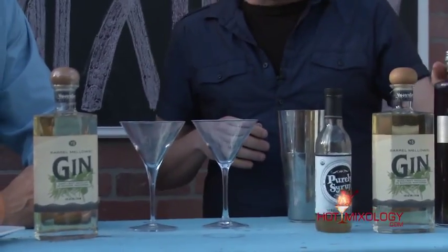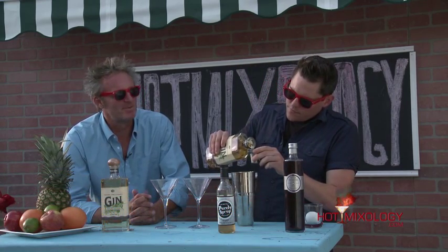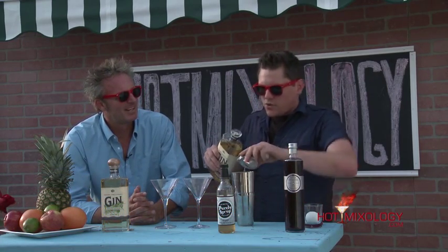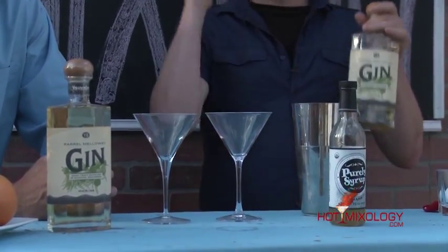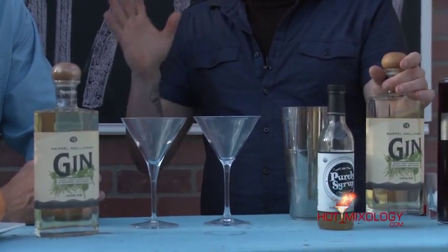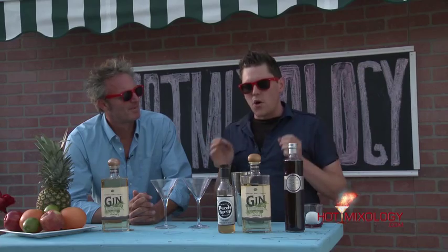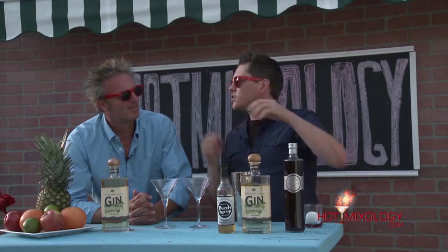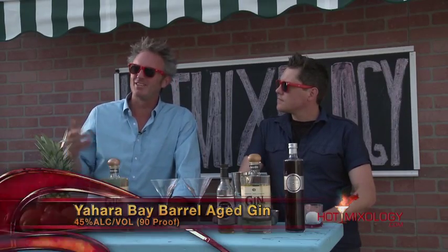And then we're going to be adding the Yohara Bay Barrel Mellowed Gin. Yohara Bay is the distillery out of Madison, Wisconsin — they do it right. This gin is one of the best gins I've ever had in my entire life; it's phenomenal. They use five basic ingredients: juniper berries, cucumber, coriander, fennel, and citrus. It comes out so well balanced. When they barrel age it, they use their Yohara Bay bourbon barrels to age their gin for six months — that's what gives it a little bit of the color. Every product we've had on here, you've got to check it out at hotmixology.com.